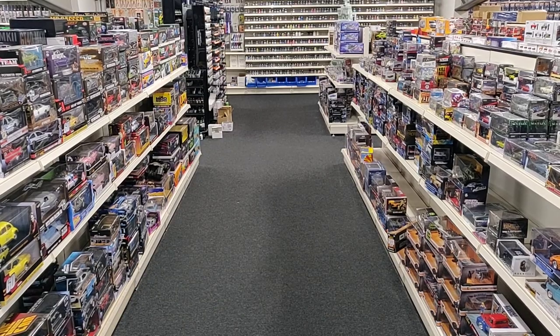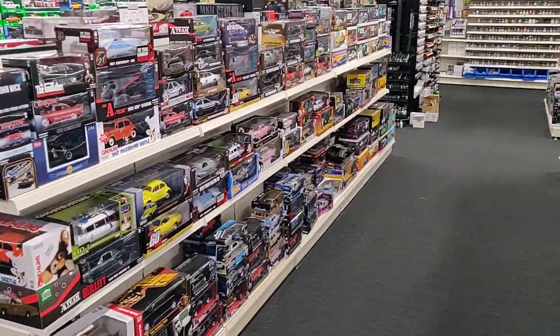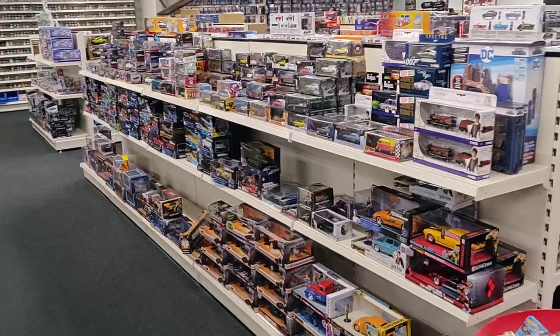Hello my darkest friends! I'm here in a store named Tom's Model Cars. I will place a link in the description where you can find this store. From the website, this is the Hollywood section, so we're going to see what they've got.